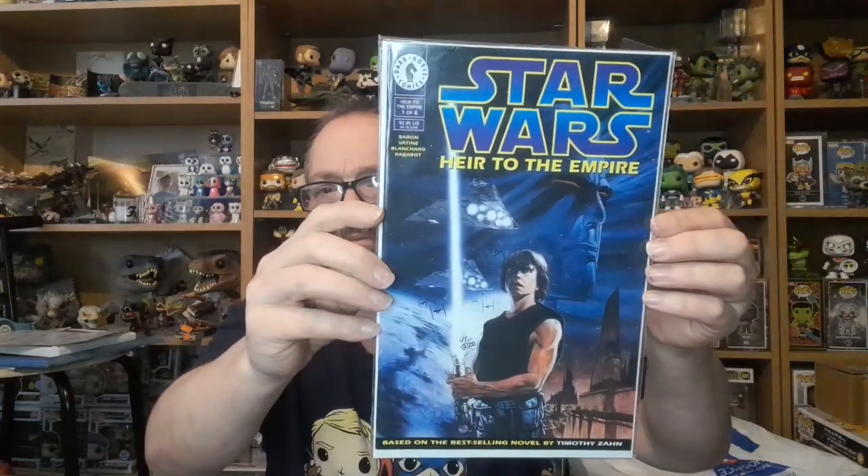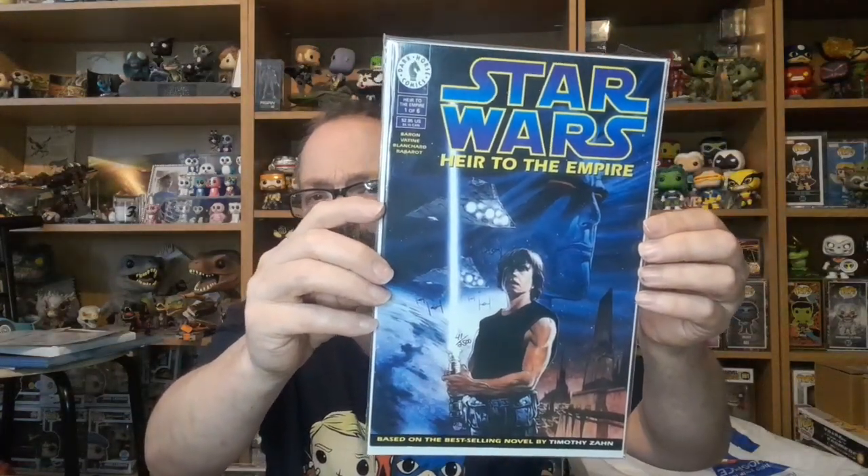Then we've got Dark Horse's Heir to the Empire number one of six. I've read the book and the comics as well — very nice. This is signed by Mike Baron, 2,500 copies done for this signing. Brilliant book.